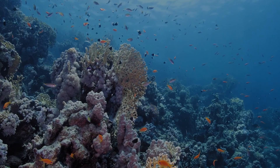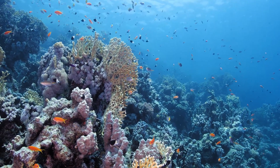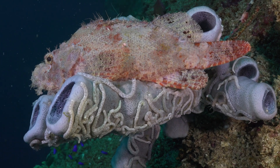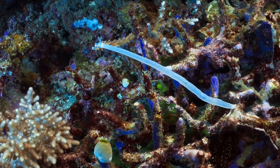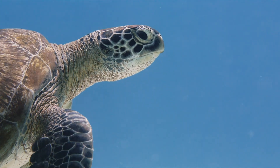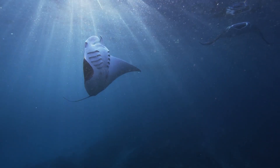The nooks and crannies of the reef are home to a diverse array of smaller organisms. Tiny crustaceans, mollusks, and worms inhabit the reef floor, while larger creatures such as sea turtles, sharks, and rays glide through the water above.